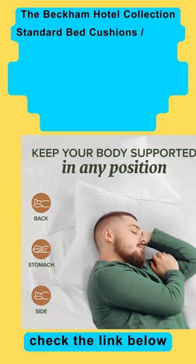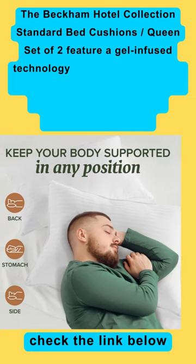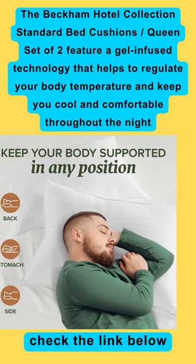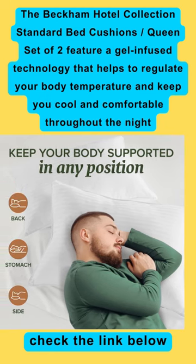The Beckham Hotel Collection Standard Bed Cushions slash Queen set of two feature a gel-infused technology that helps to regulate your body temperature and keep you cool and comfortable throughout the night.